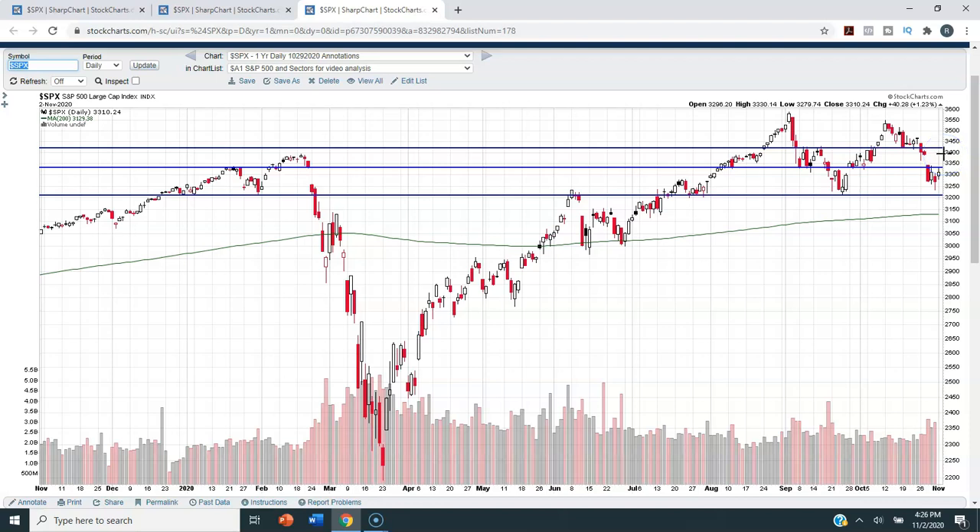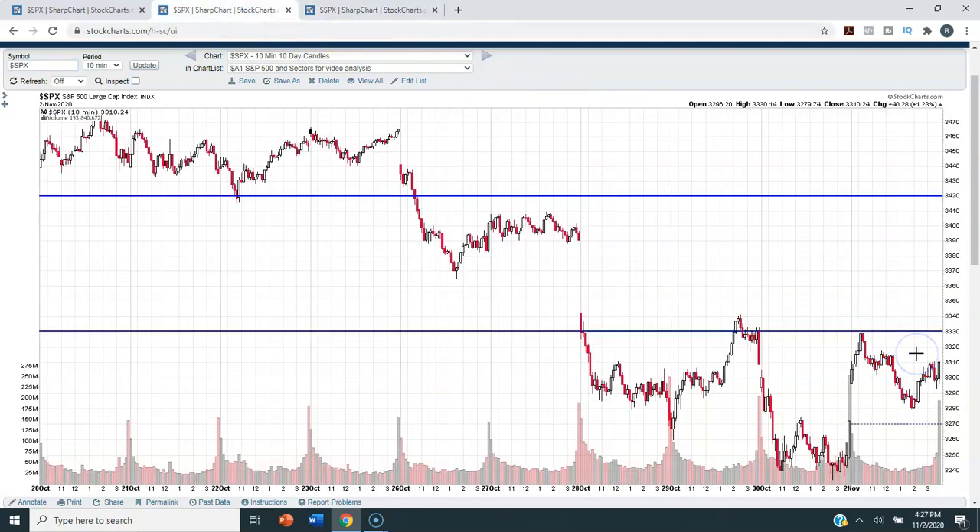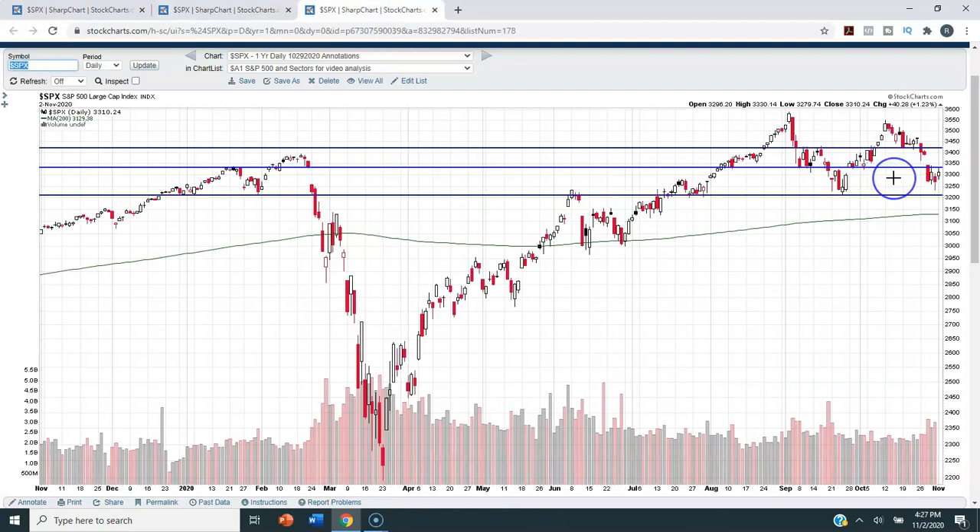Conversely, if we start to close beneath the 3210 area, we know the market is starting to weaken. The daily closes are much more important than the hourly closes, but if we can start to see some movement one way or the other even on the hourlies, we know the market is at least trying. The daily closing candles are what's really important when looking at support and resistance. For right now we're sandwiched between 3210 and 3330, and whichever way we break out over the next few days or weeks will tell us what direction the market is heading in the short term.